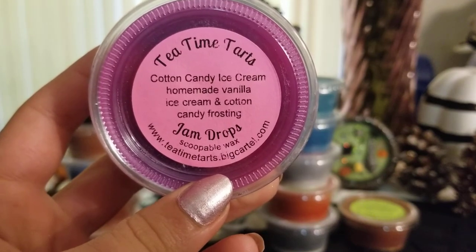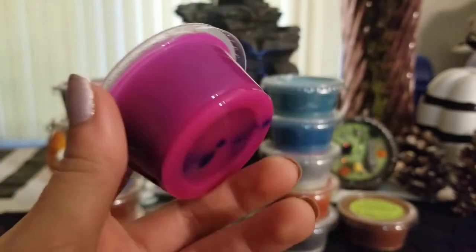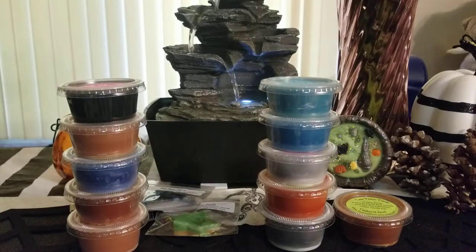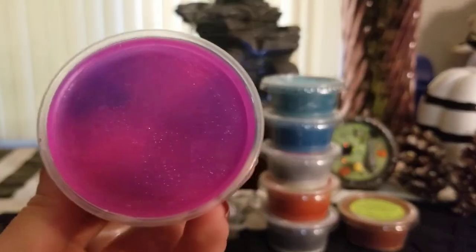Then I got cotton candy ice cream — homemade vanilla ice cream and cotton candy frosting. This one is gorgeous too, I love that color. Her cotton candy is very very strong — I can't wait to melt this.